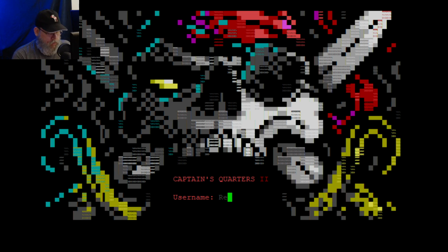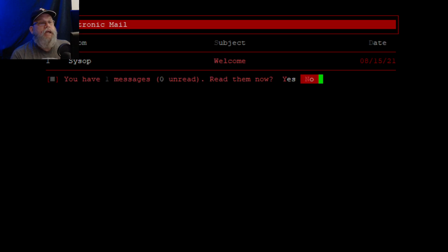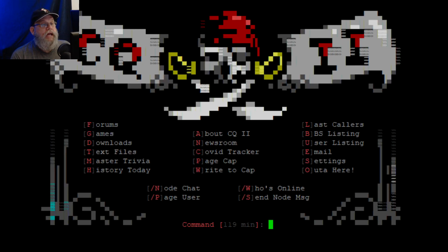I already made an account. It's just retro. It's got the Captain's Log. I was playing mostly in the games. As soon as you create an account, it says — this is from the sysop, which is probably an automatic message — welcome to Captain's Logs. It was created in my distinct lack of Macintosh BBSs. He talks about trivia night. I will not go to trivia night; it's probably all Mac-related.